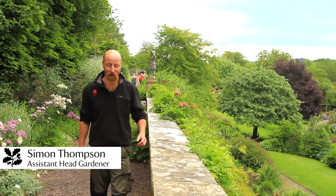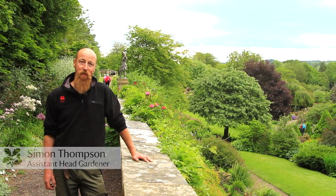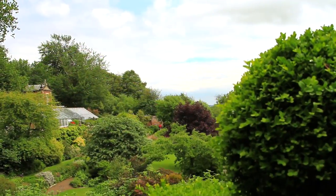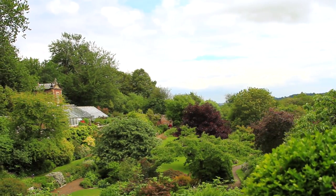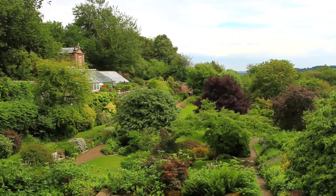Hello there, I'm Simon, Assistant Head Gardener here at Wallington Garden. What I love about this walled garden is all the different heights — all the different levels within the walled garden give a wonderful platform for our huge plant collection and really set the scene for our fantastic garden.